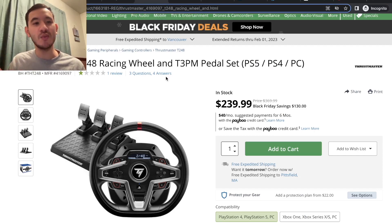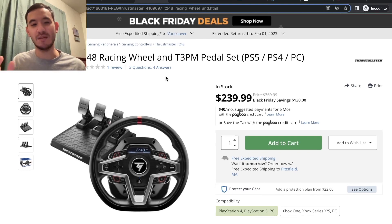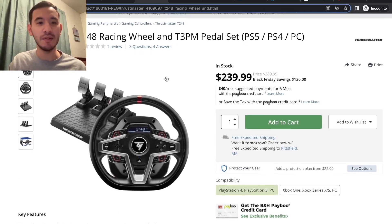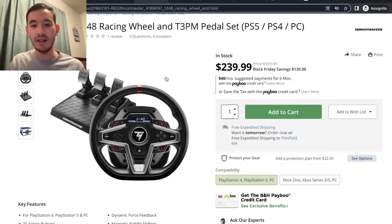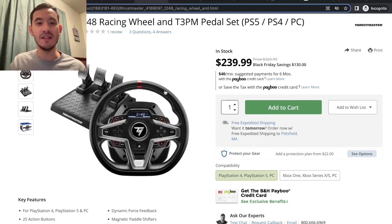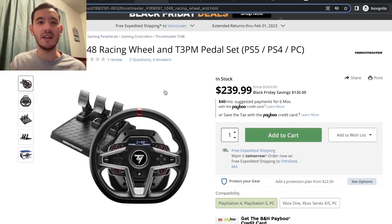Some people swear by the Thrustmaster T248, and it's only a little bit more expensive right now — $240 on B&H Photo. That's a reputable website I've bought a couple of things from. So $240 for this is also a very good entry-level wheel and a good place to start.